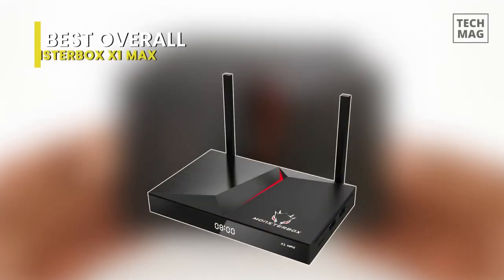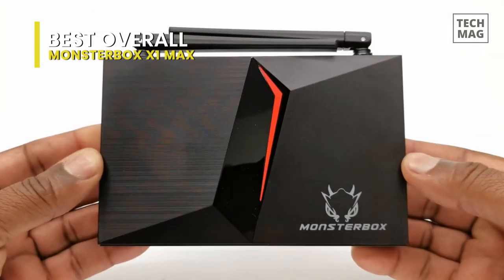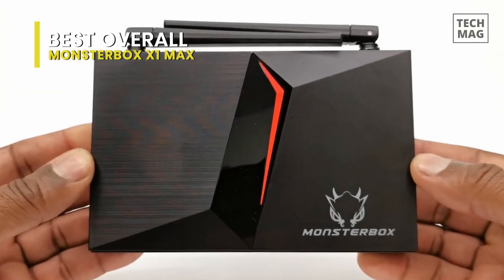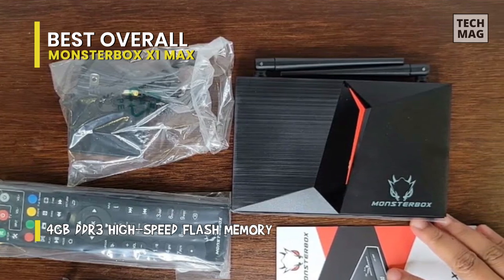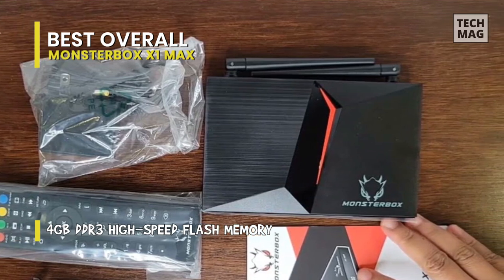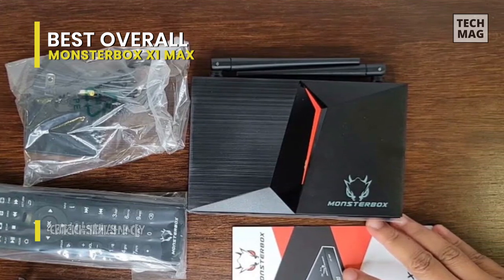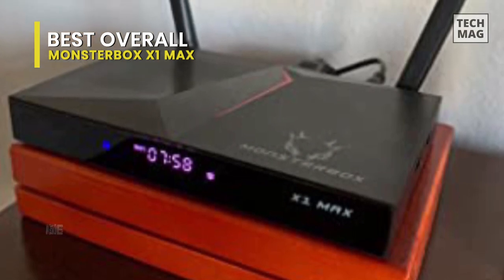Best Overall – MonsterBox X1 Max. This cool IPTV box is one of the best in the market. I was skeptical before I bought the MonsterBox X1 Max, but I'm very pleased with all the content it provides. This box will eliminate my extremely high monthly cable TV bills, plus I'll be able to watch all the premium cable channels without the extra cost. Setup was very easy, and I watched TV shows within a couple of minutes after connecting the box.